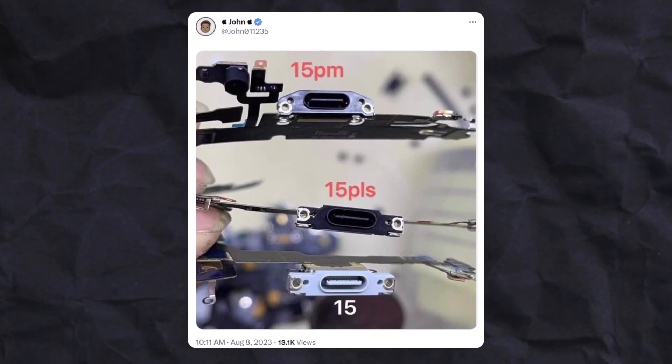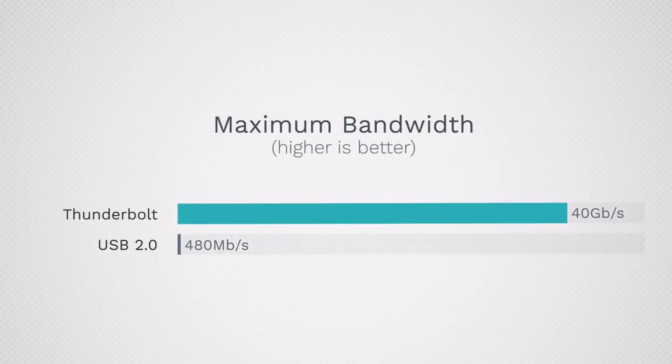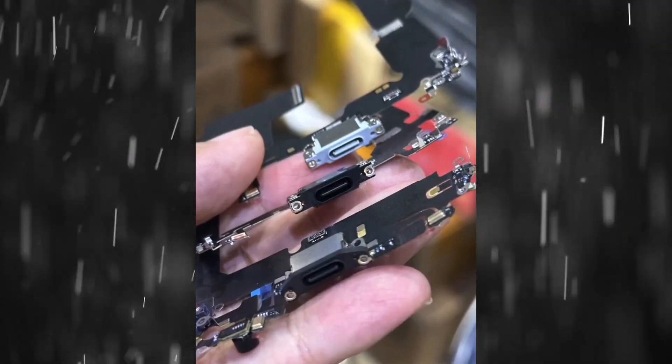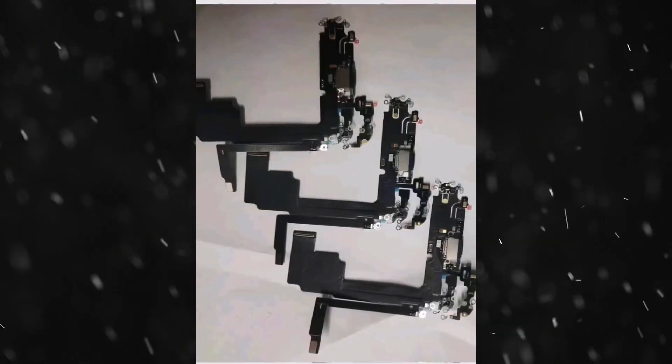Leaked images hint at Thunderbolt connectivity as well, potentially boosting data transfer speeds to a whopping 40 Gbps. We're curious whether all models will get Thunderbolt or if it will be reserved for the high-end Pro models.